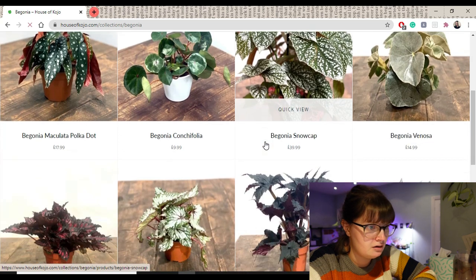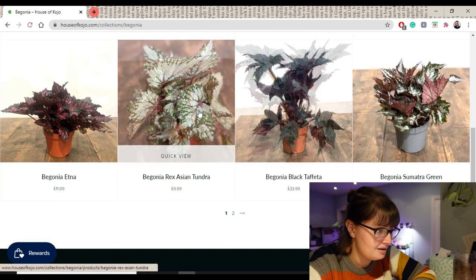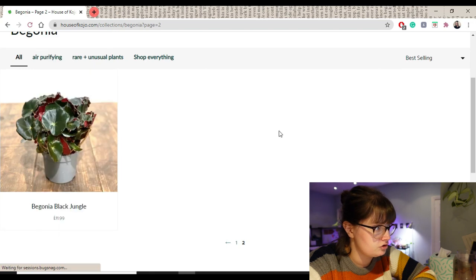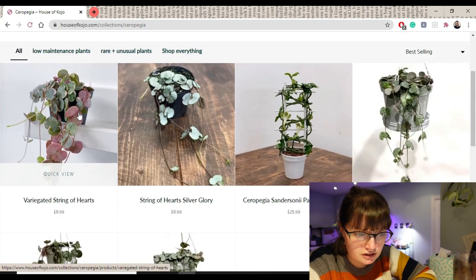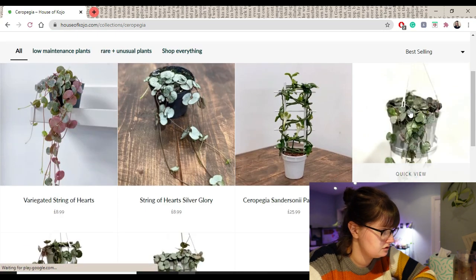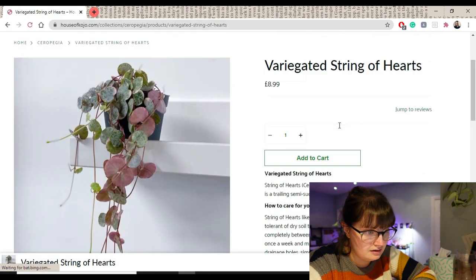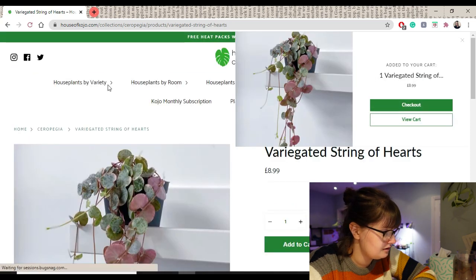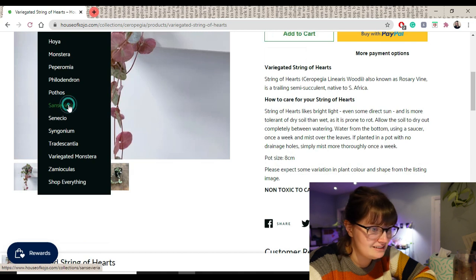Let's look at Begonia. That snow cap is really pretty. Oh okay, that looks really cool. Actually it's a Regia — and there's that string of hearts. I've got a little one already. So I've got a hanging pot for £12.99 or just a little one for £8.99. Yeah, go on then — I've been after a little variegated one for a while.